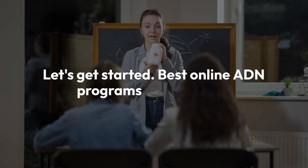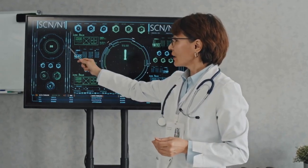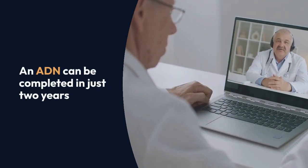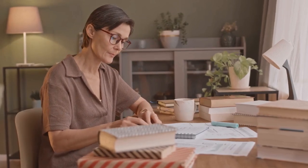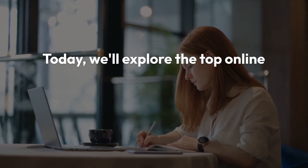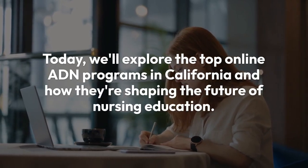Attending an ADN program is a smart choice if you want to become a registered nurse quickly and efficiently. Unlike a BSN which takes four years, an ADN can be completed in just two years. Plus, with the rise of online programs, you can study from the comfort of your home. Today we'll explore the top online ADN programs in California and how they're shaping the future of nursing education.